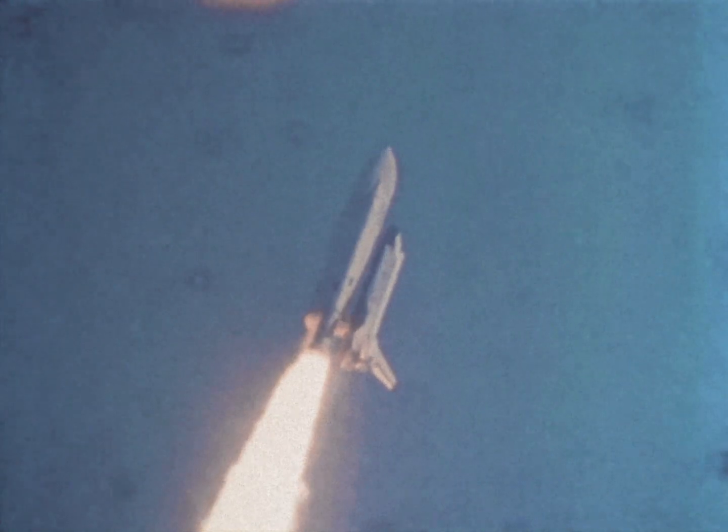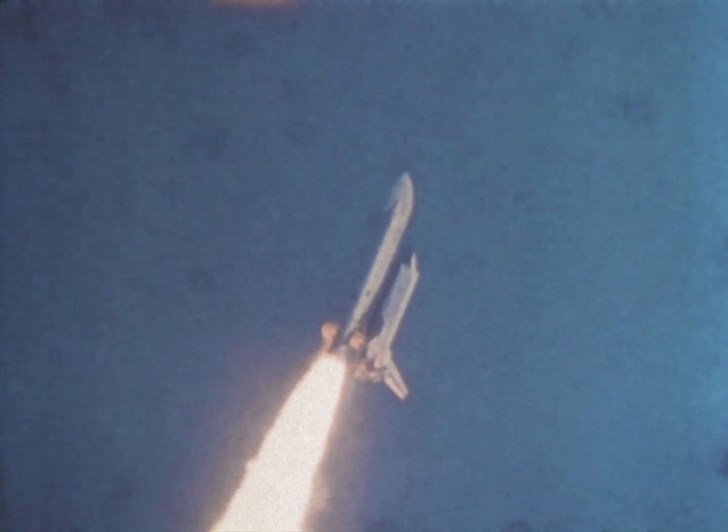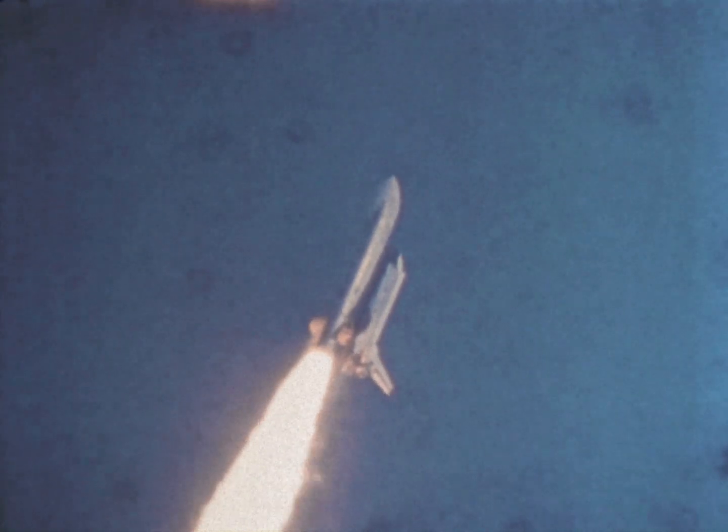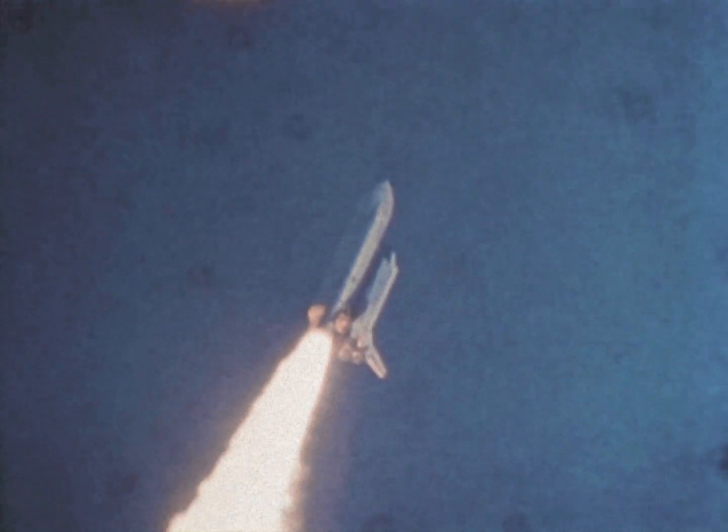This shows the vehicle's speed picking up — it's probably about ready to go supersonic right now, almost going straight up. We said that's what it was going to do, but I didn't really believe it would — but it did.